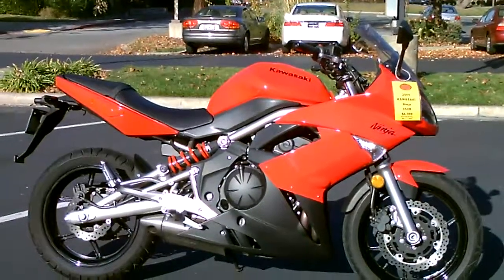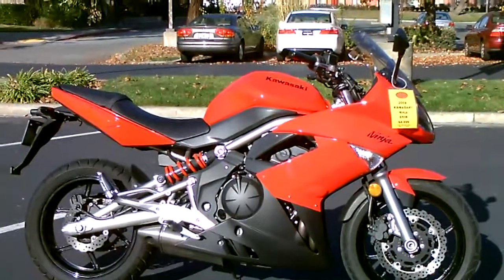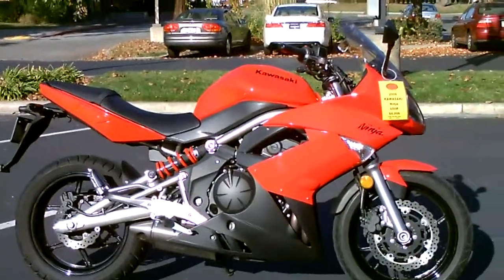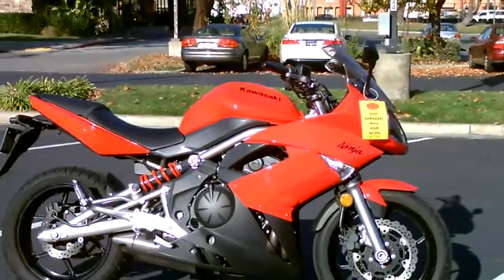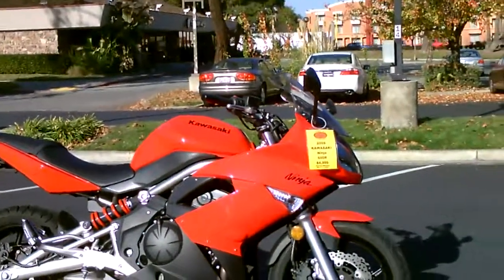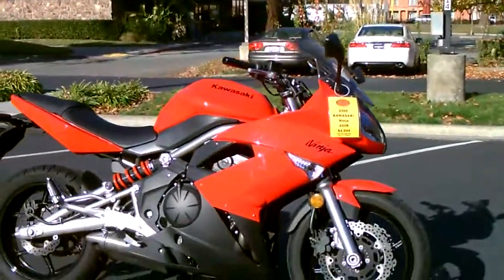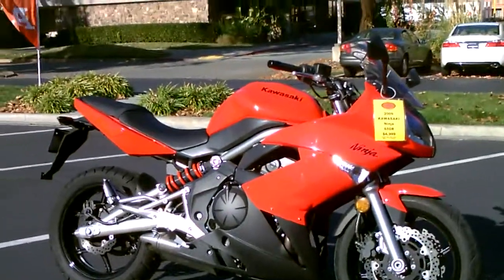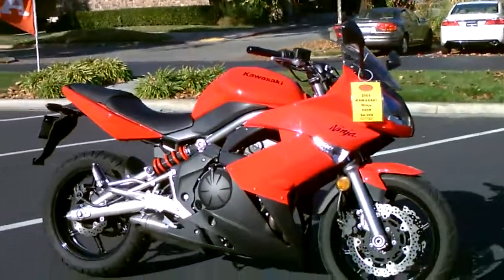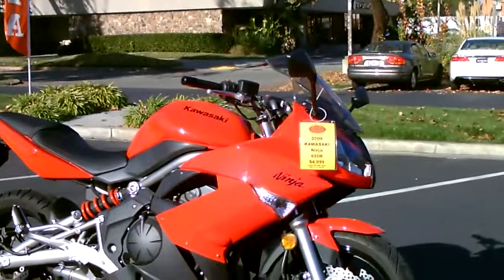Here we are at Contra Costa Power Sports at our new location, 1150 Concord Ave. Today we have our 2009 Kawasaki Ninja 650R. This bike is in beautiful shape — that gorgeous red, almost like a Ferrari finish. Only 4,123 miles.